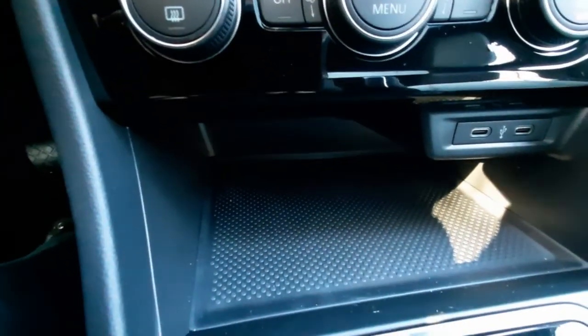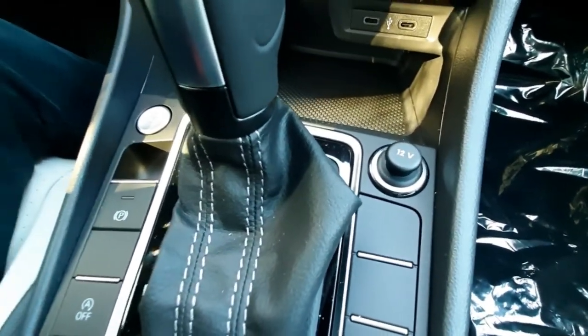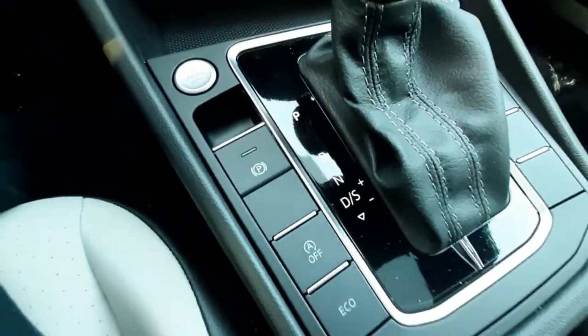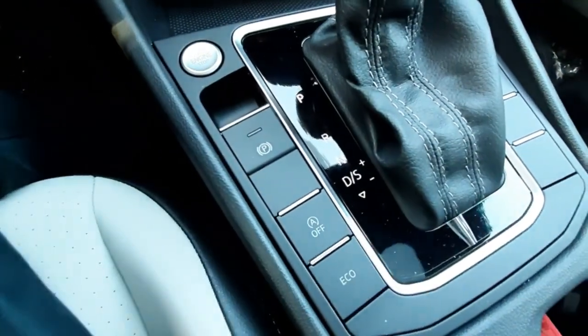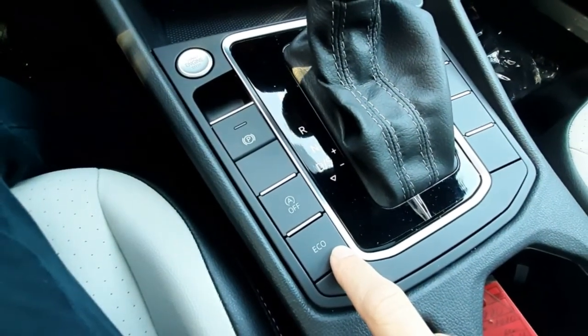There are two USB ports in the compartment below and a 12-volt plug-in next to your shifter. On the other side of your shifter is the electric parking brake and a button to turn on and off your automatic systems. And then you can switch to eco mode with this button here.